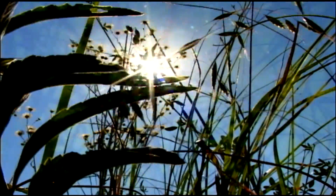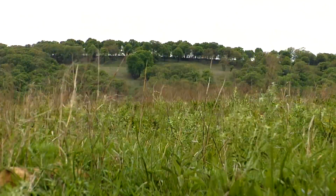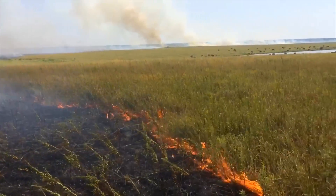You have to have all these different patch types out there at any given moment in time. You have to present this continuous smorgasbord of habitat opportunities. As a land manager, the challenge is to keep that system going, and the way we do that is by trying to simulate what we think was that original disturbance regime — that grazing fire interaction — that was so important to the prairie.